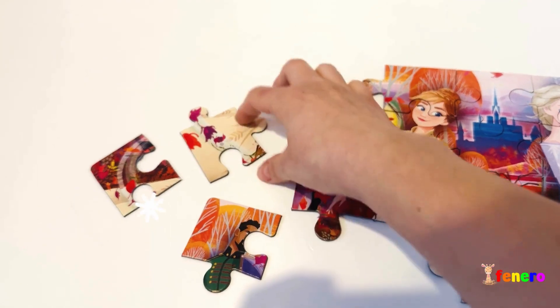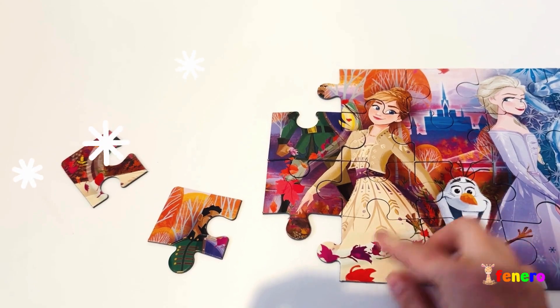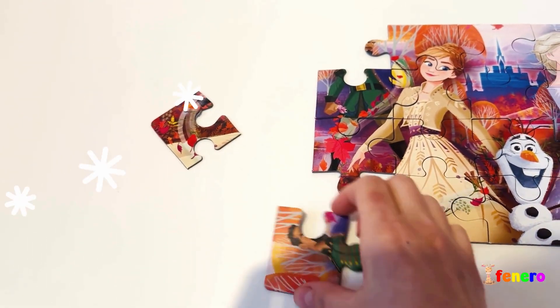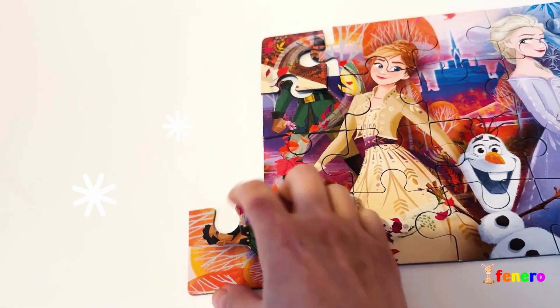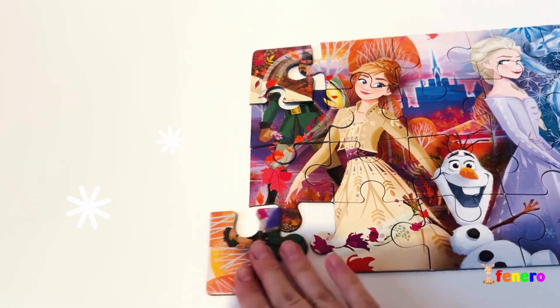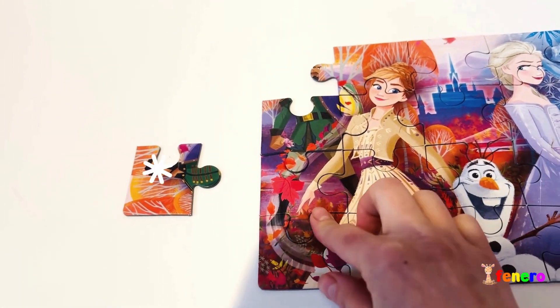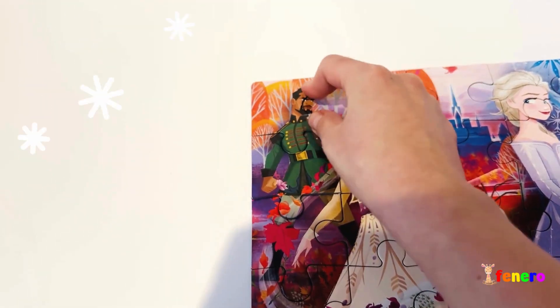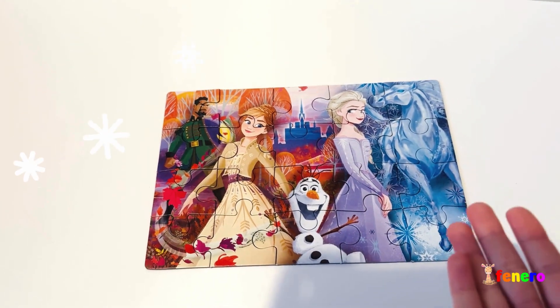Three more to go and we are done! This piece is from Anna's dress, and we have two corners — one and two. Oh, I messed it up! They are not from here. Let's switch them — so this one is from the bottom and this one is from up here. Good job, guys!